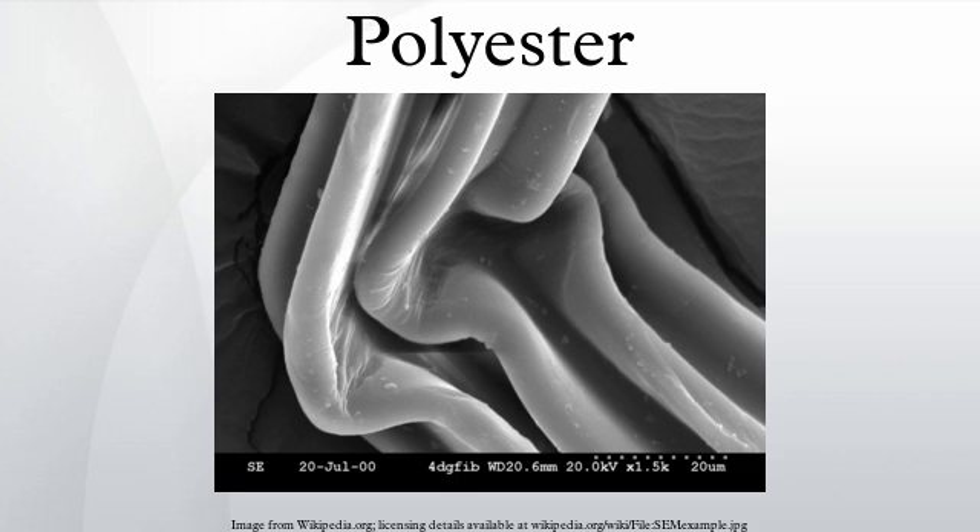Natural polyesters and a few synthetic ones are biodegradable, but most synthetic polyesters are not. Depending on the chemical structure, polyester can be a thermoplastic or thermoset; there are also polyester resins cured by hardeners. However, the most common polyesters are thermoplastics.